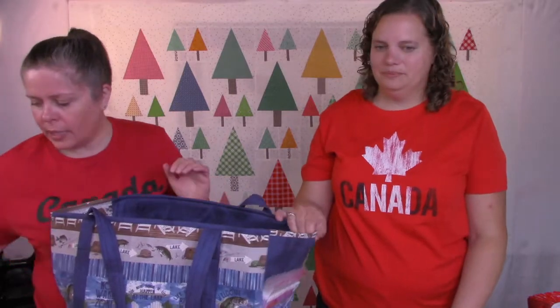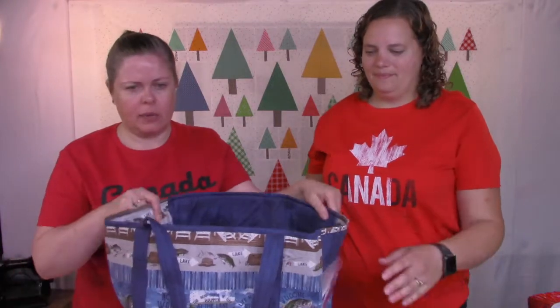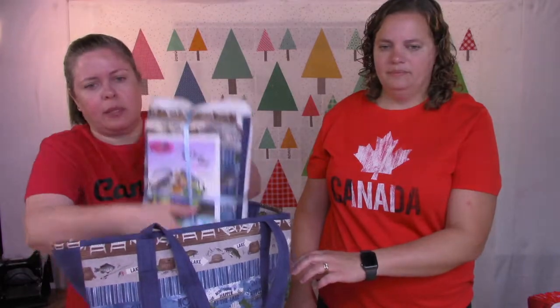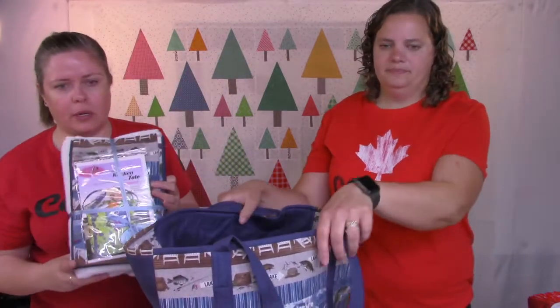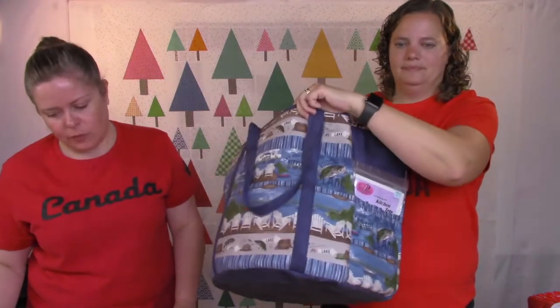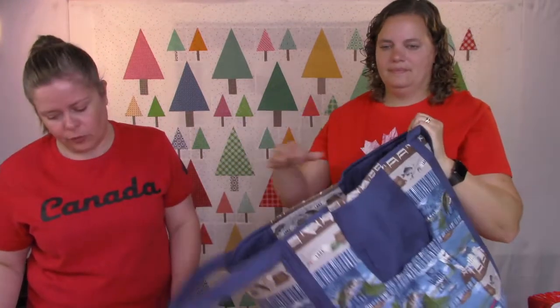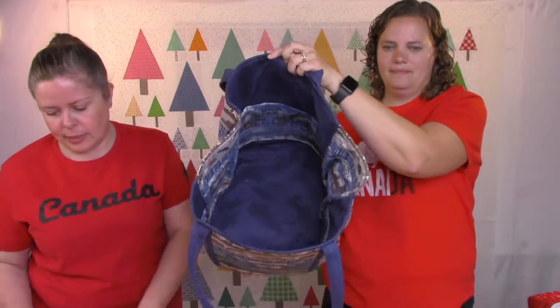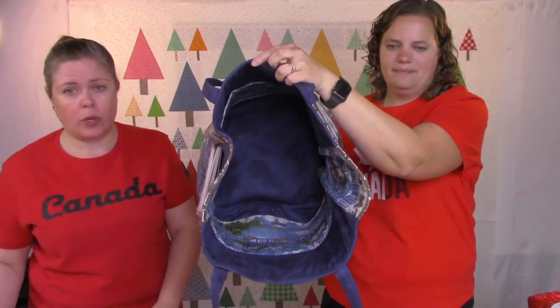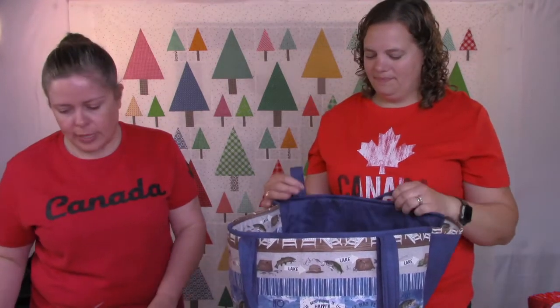Let's talk about classes coming up. Darlene is teaching the Kitchen Sink Tote Bag class on Monday, July 18th from 10 to 4. There's a little kit you can buy, but you can always pick your own fabrics. The class is $60 plus supplies, with supplies 15% off. Darlene has a full supply list and there is some homework — so the sooner you get organized the better. Call or email us to get the information.